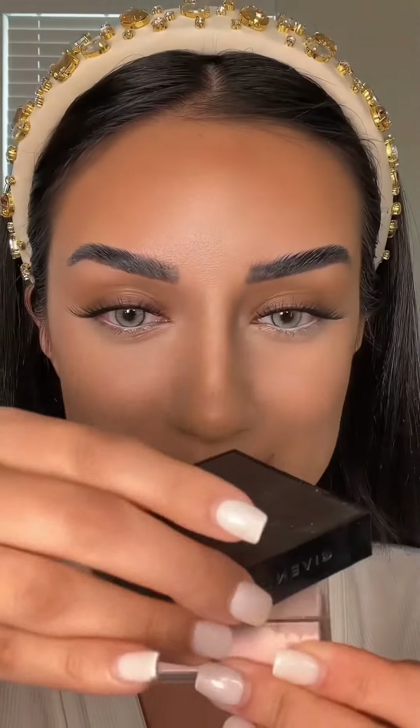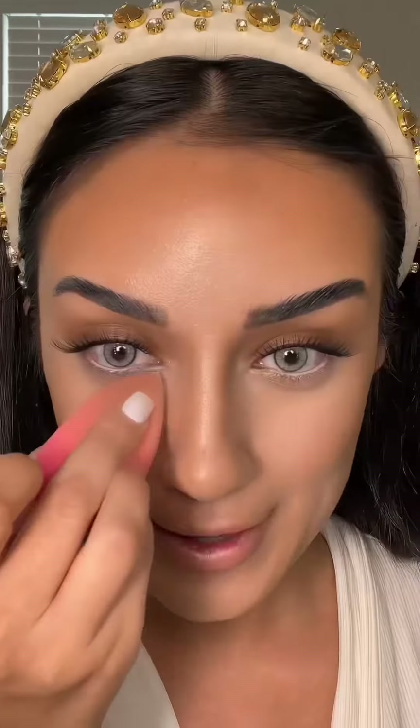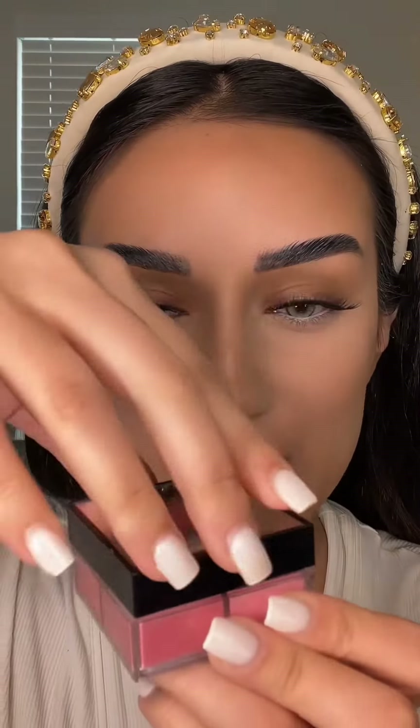Going ahead and setting my face with this Givenchy powder — this powder is about $60. I'm using their number three powder. For blush, I'm also going to use Givenchy Prismé Libre loose powder blush.